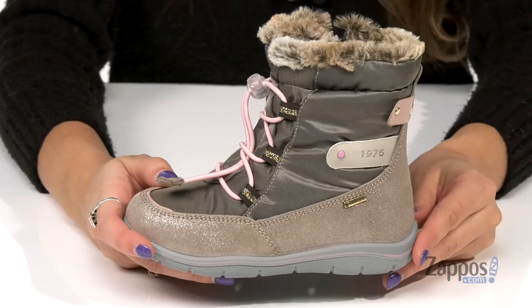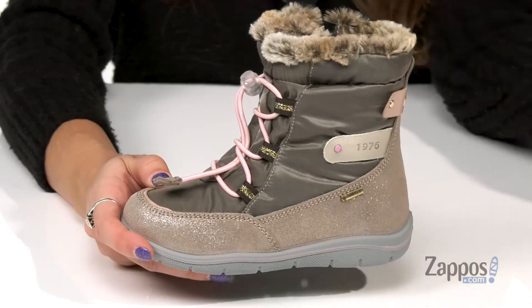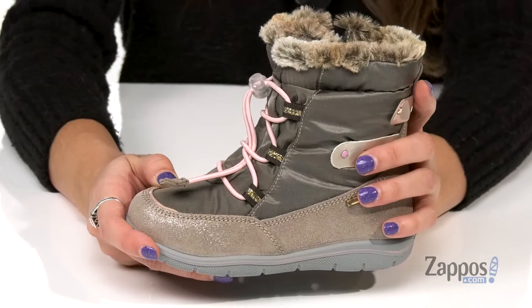Hey everybody, I'm Abigail from Zappos.com, and this right here is the PKIT 43616 Gore-Tex from Primigi Kids. These winter boots will have your little one looking cute while still staying warm. They're crafted with a leather and synthetic upper that's waterproof.